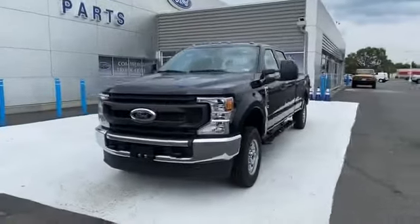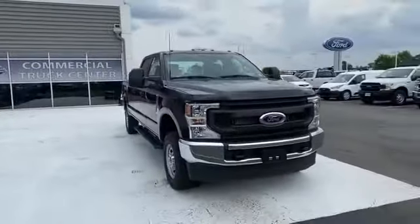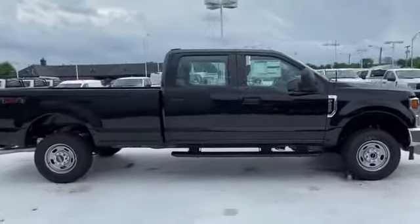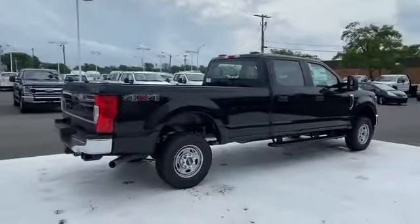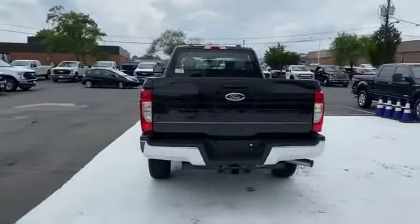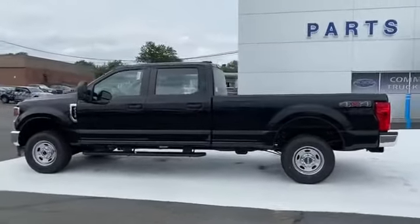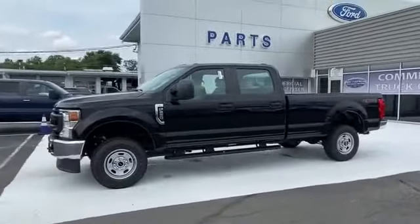2021 Ford Super Duty F250 SRW. This pickup truck offers two full rows of seating for premium comfort. You'll appreciate the high efficiency at a low price, as well as Wi-Fi hotspot, four-wheel drive, pass-through rear seat, Bluetooth, brake assist, steering wheel audio controls, engine immobilizer, automatic headlights, auxiliary input, stability control, adjustable steering wheel, daytime running lights, traction control.